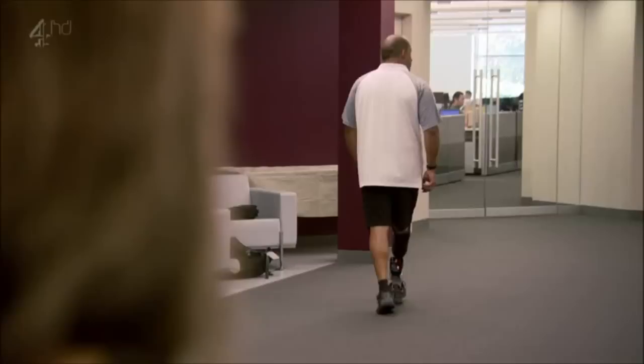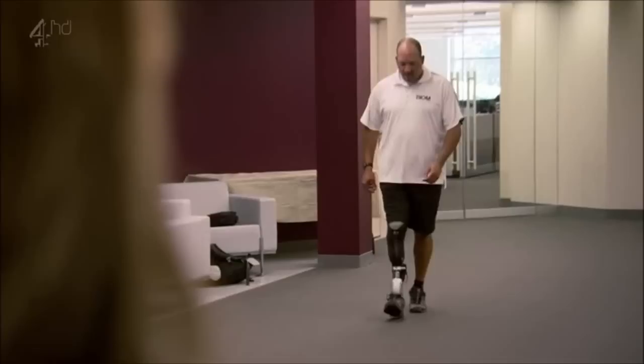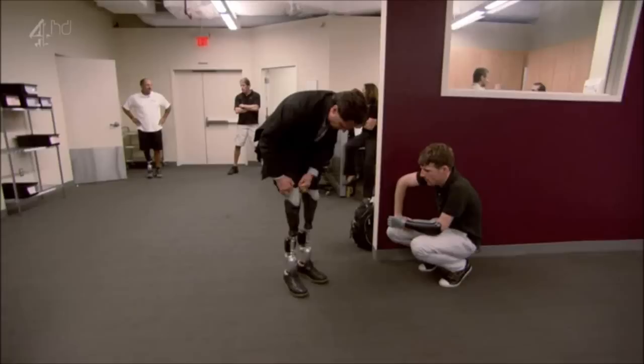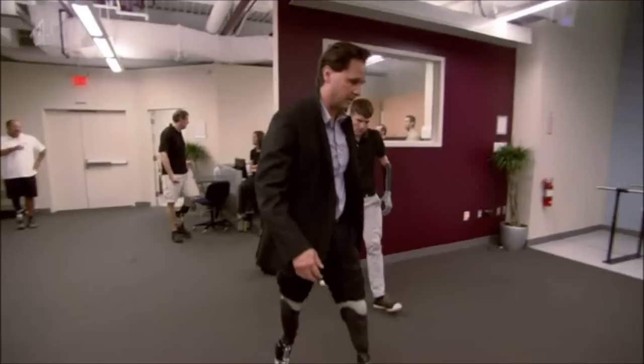Just by looking at it from here, if he was wearing long trousers, you wouldn't realise he's wearing an artificial leg. Just like you don't realise I'm wearing two right now. Let me show you. It's a fully articulating ankle, so it adapts.